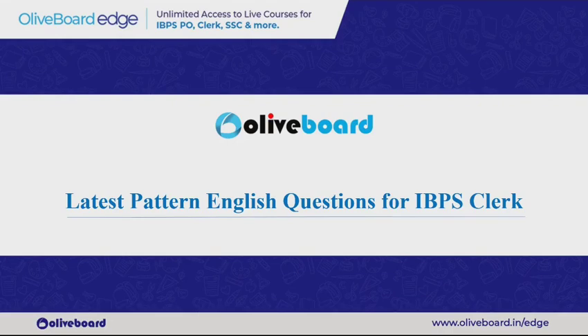Hey guys, welcome to All Aboard and this is Shilpi Kanshan. In this video we are going to discuss latest pattern English questions for IBPS clerk. IBPS clerk is just around the corner and I thought I should make a video on the latest or new pattern which you can definitely expect in the English section of your IBPS clerk examination.